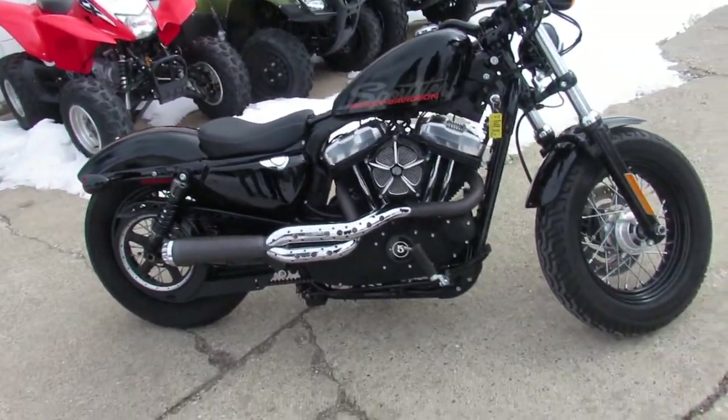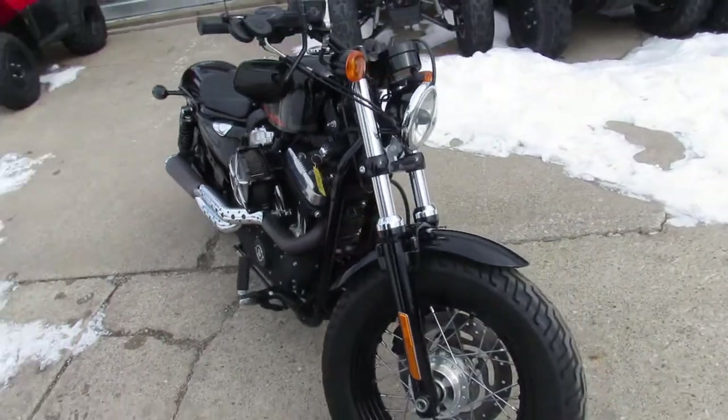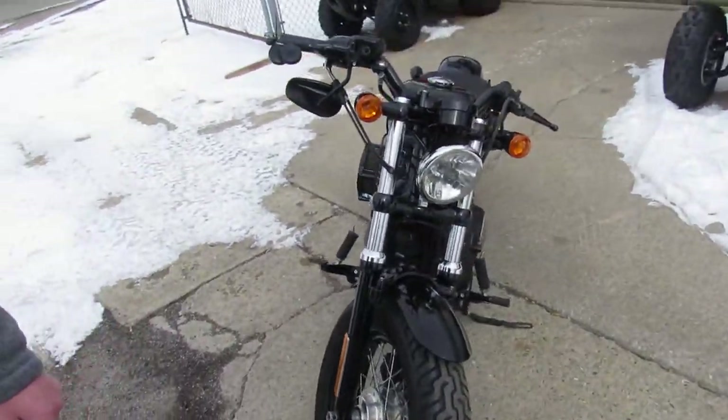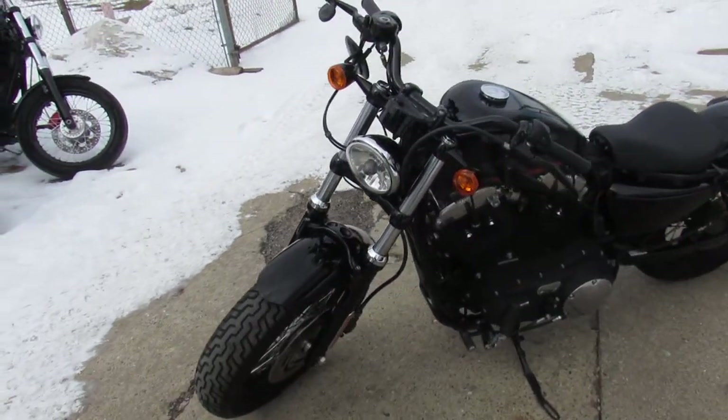Hey fellas, Approval Power Sports doing some videos on our used Harley-Davidsons. We got over 400 used Harleys. We got guaranteed financing, lease programs. We can help out with out-of-state financing and nationwide shipping.